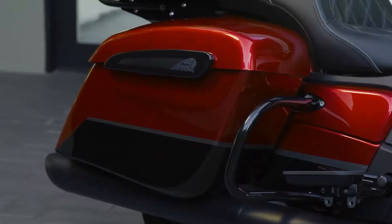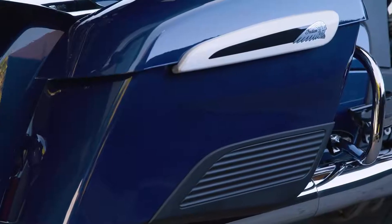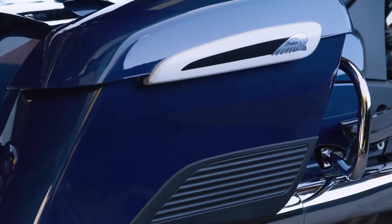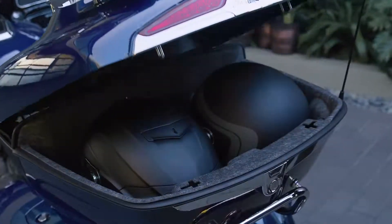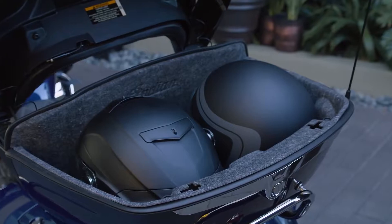And when you're going to make the road your temporary home, you'll need plenty of room for gear and supplies. Pursuit's remote-locking saddlebags and trunk offer more than 35 gallons of combined storage to carry everything you need.